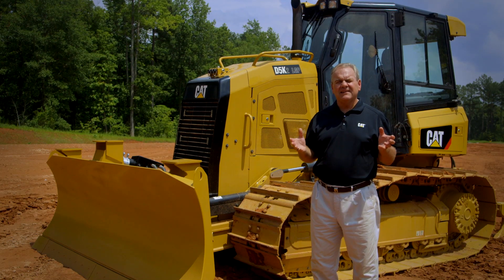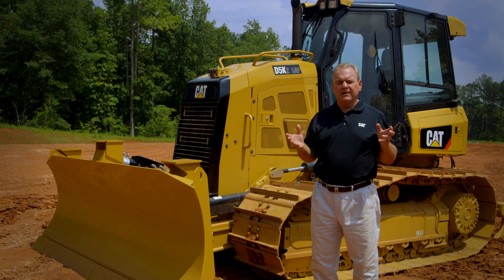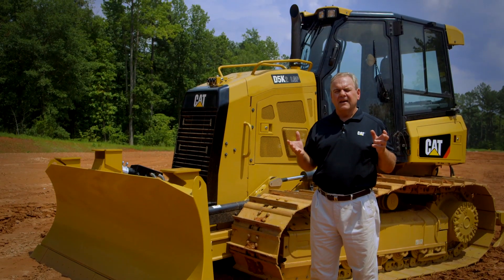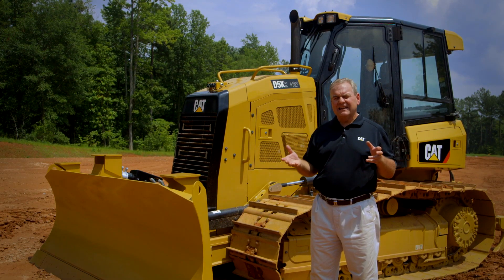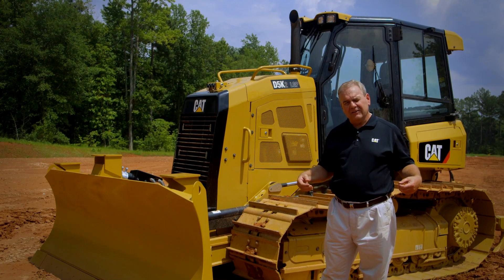And lastly, the office you sit in all day long. Bar none, you have the nicest cab on the D5K2 that exists in the industry today. It features an air suspension seat as standard equipment, and optionally we also provide a ventilated seat and a heated seat, along with adjustable armrests that require no tools.